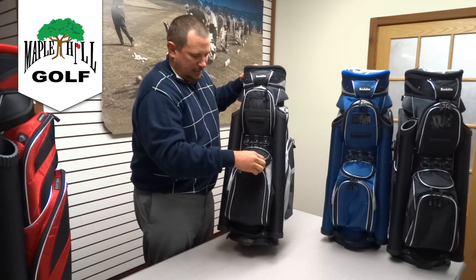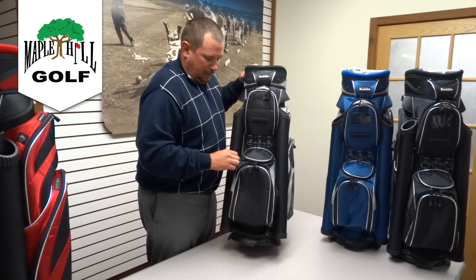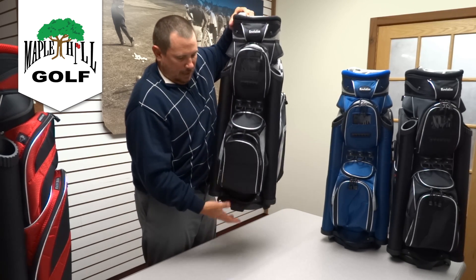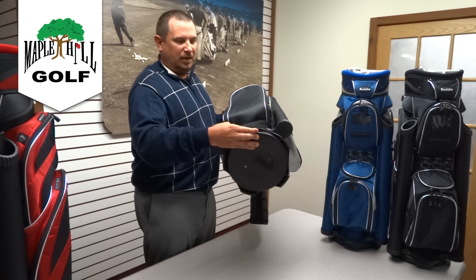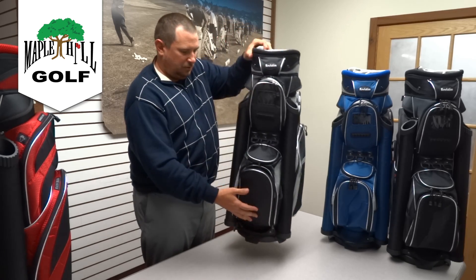Another great feature on this bag is an insulated cooler pocket. This will fit six beverages. It also has drain holes in the bottom of the pocket so when ice melts it drips out of your bag and doesn't drip inside and soak your grips.